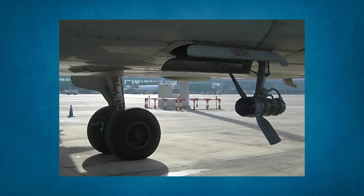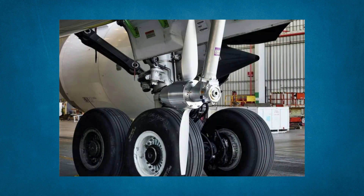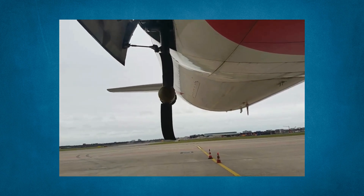The Ram Air Turbine is a small, wind-powered turbine that can generate hydraulic or electrical power using nothing but the airstream during flight. It's normally hidden away in a compartment, often in the fuselage or the wing, but in an emergency, it can deploy to restore essential systems.